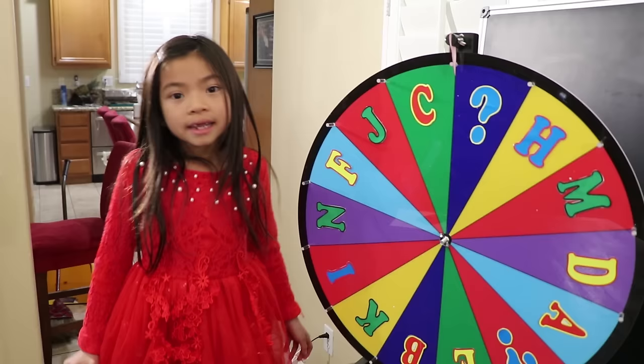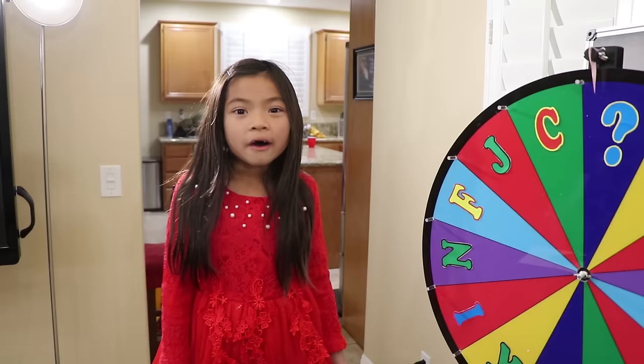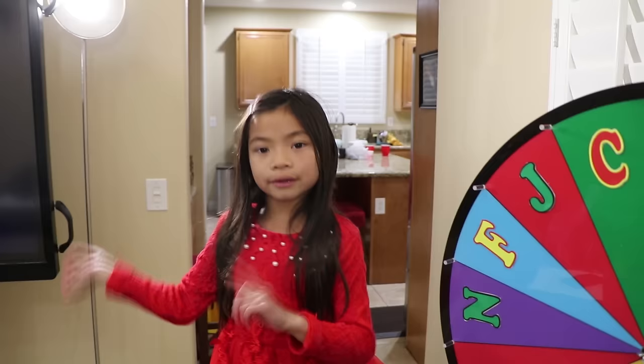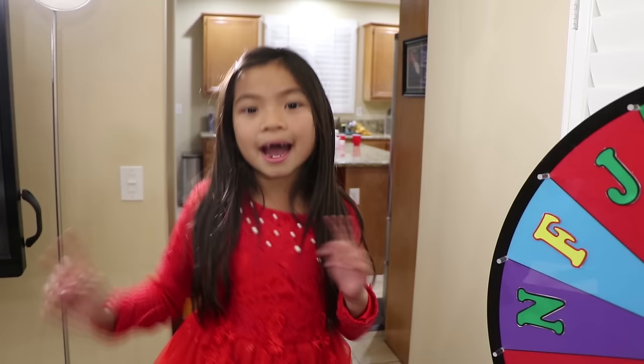Yes, teacher, I remember — the alphabet has 26 letters! Good job, Emma. Can you say it now? A B C D E F G H I J K L M N O P Q R S T U V W X Y and Z. Now I know my ABCs — next time won't you sing with me?